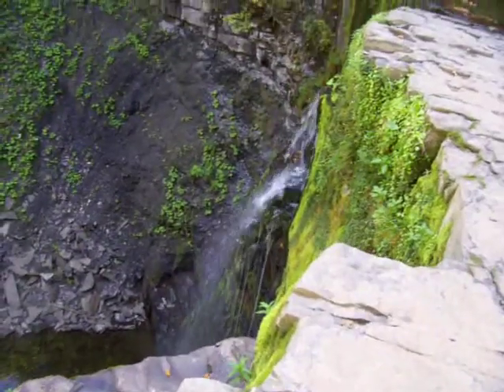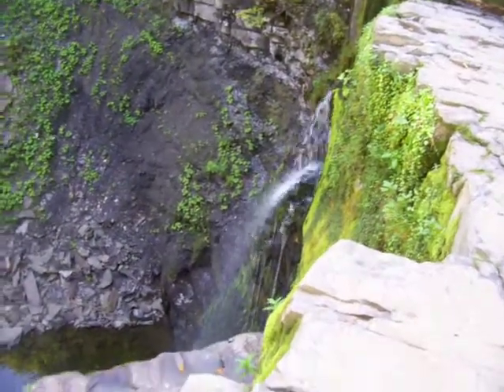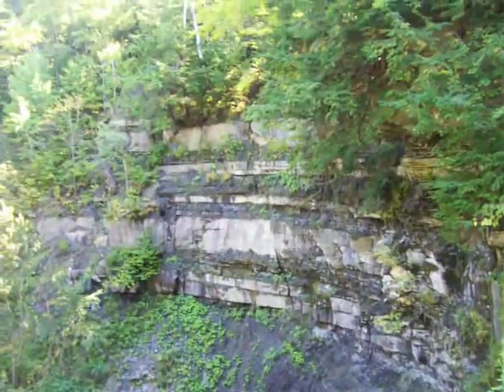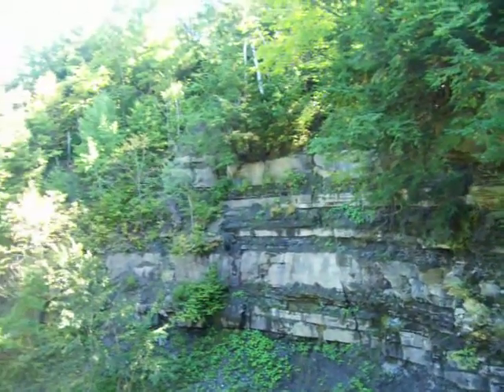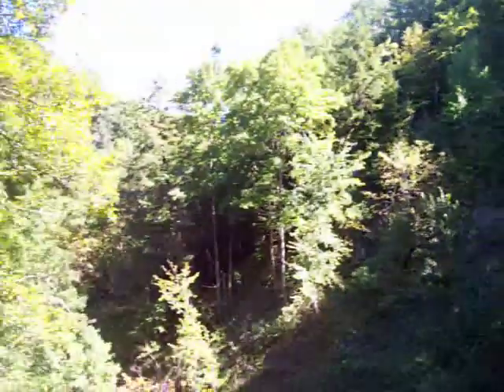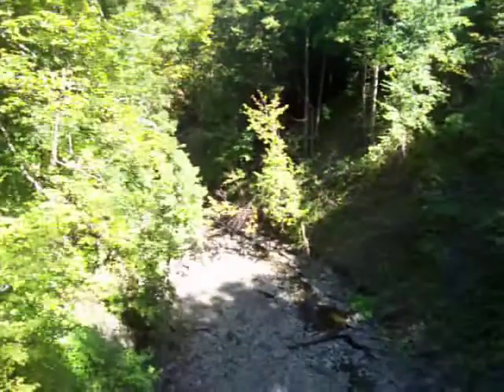Look at the moss. And up here is some of the cliffs. You can hike on that side too. We'll be hiking down there in a bit.